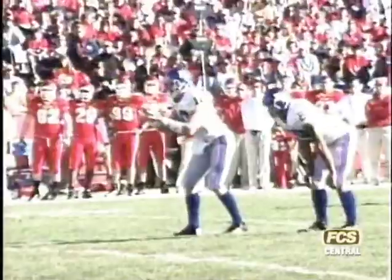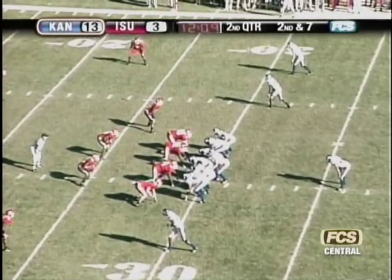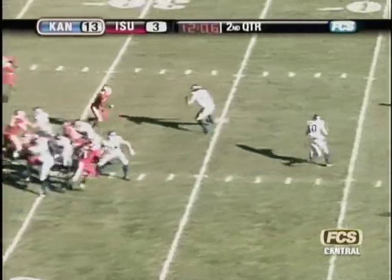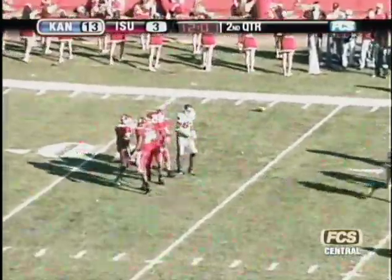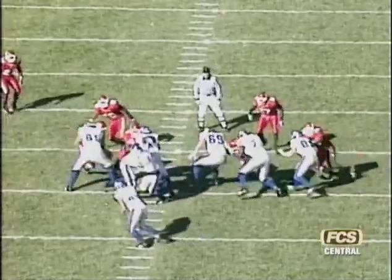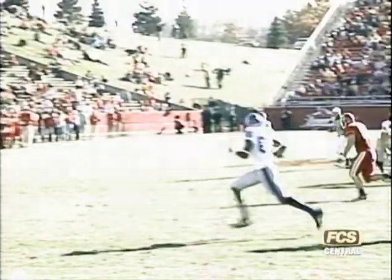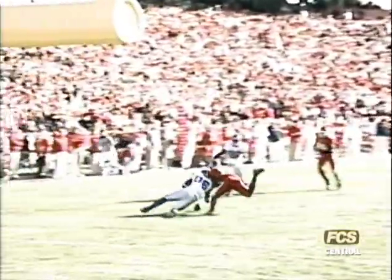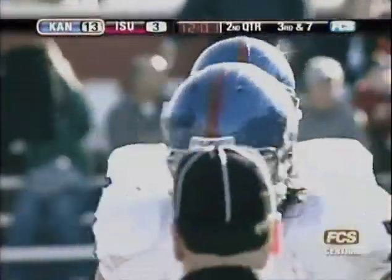Kerry Meyer in the shotgun on first and 10 from the 33 of Iowa State. He throws it out left side, caught by Sharp, hit hard by Berg and dropped at the 29. A gain of four. Then under center, Meyer fakes a handoff, rolling to his right, throws it on the run. Broken up by Jason Harris at the 12-yard line, intended for Dexton Fields. Nice job by Jason Harris. The Cyclone defense is trying to get a stop. Kansas facing third and seven from the 29-yard line, three receivers, shotgun, Kerry Meyer takes the snap.